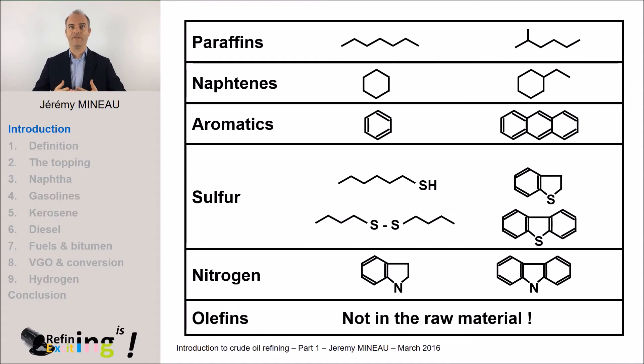For each of these families, the number of atoms of carbon can go up to several hundreds. In this picture, we voluntarily limited the number of carbon atoms for easier representation. But certain molecules can have a very high number of carbon atoms. Yes, oil is all this — a mixture of paraffins, naphthenes, and aromatics.